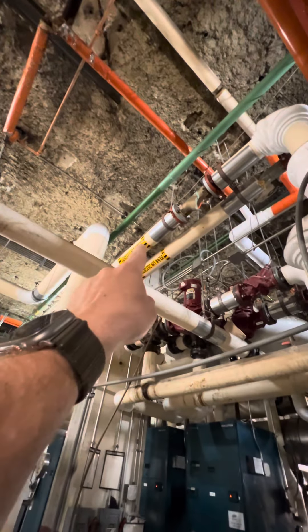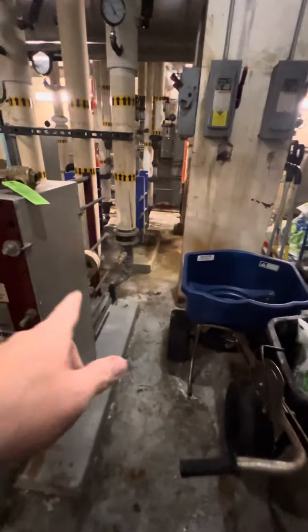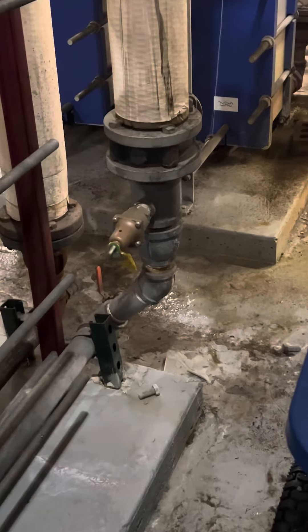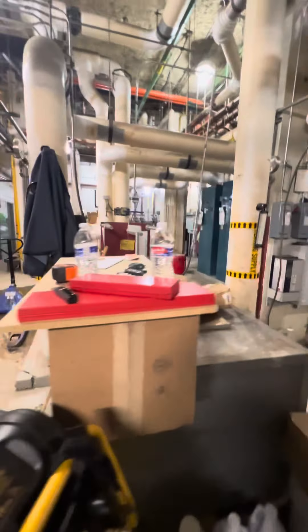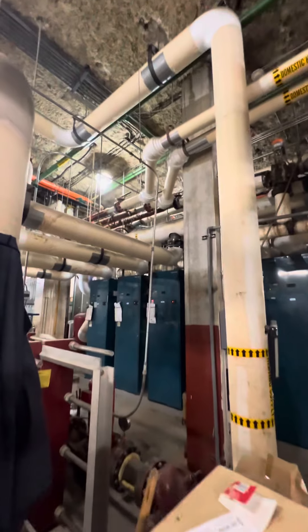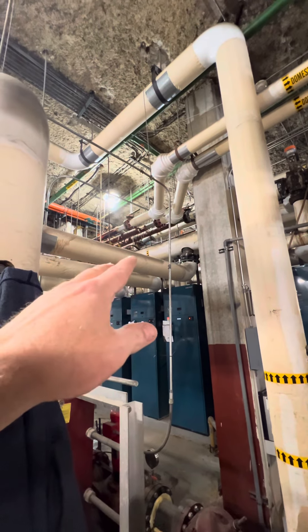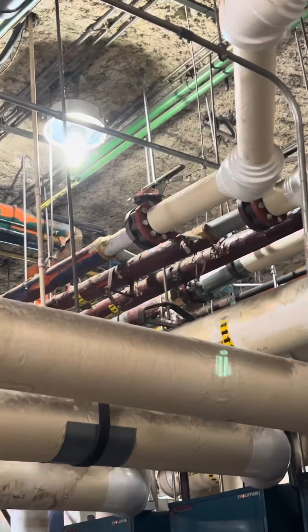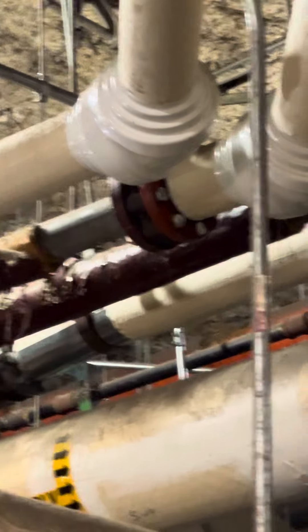Domestic hot water return is the pipe on the left, supply is on the right. The issue is that relief valve right there opens up — they want us to replace it. The only attempt we can make is by closing that ball valve over there that feeds that whole zone. If we shut that and shut its neighbor to the left — you can see it right there in the photo, where my fingers are — that's return from the building, and right next to it is supply to the building.